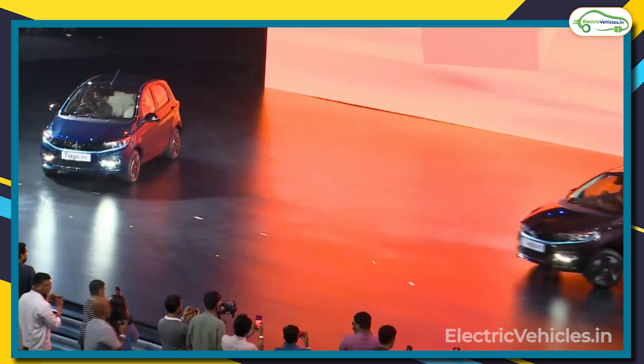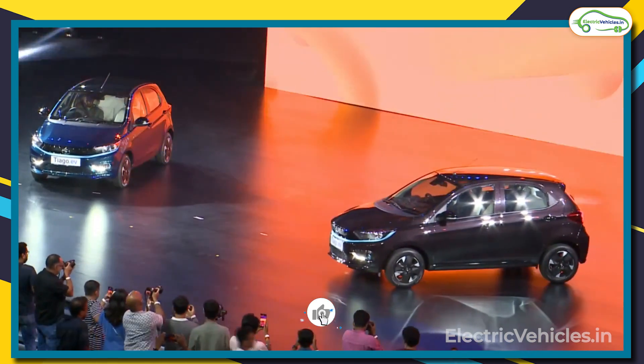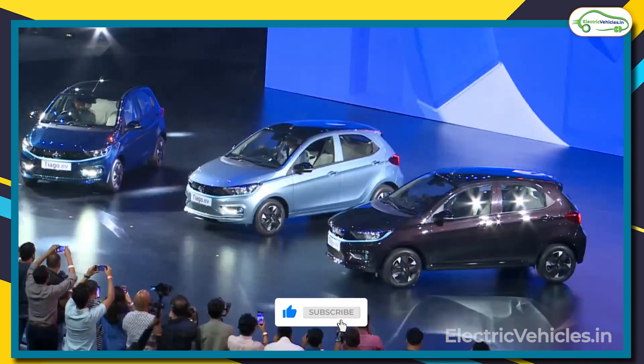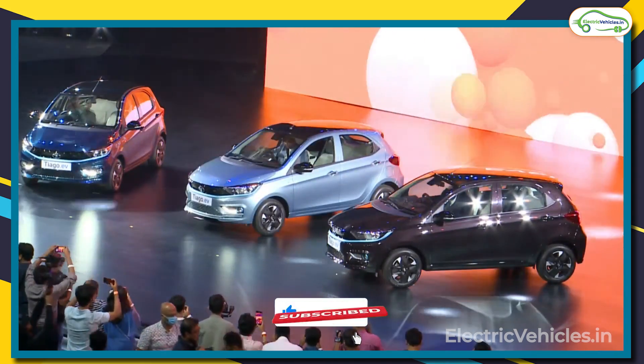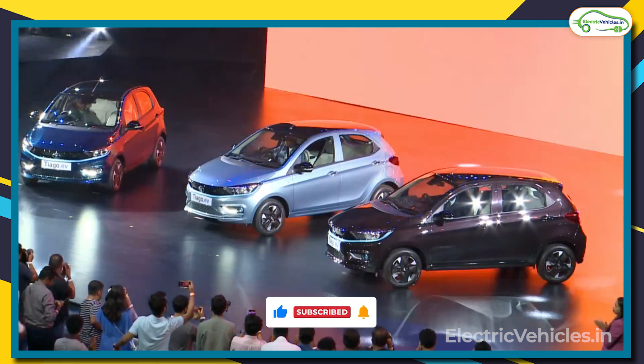And that's all for now guys, that's all about Tata Tiago EV. If you like this video, give it a big thumbs up and also share this video with your friends and family members. For more such videos, please subscribe to our channel and press the bell icon to get instant notifications whenever we upload videos. Go green, go electric.